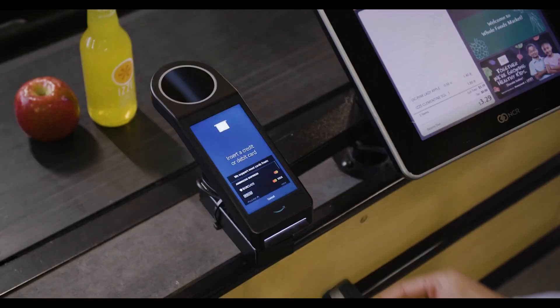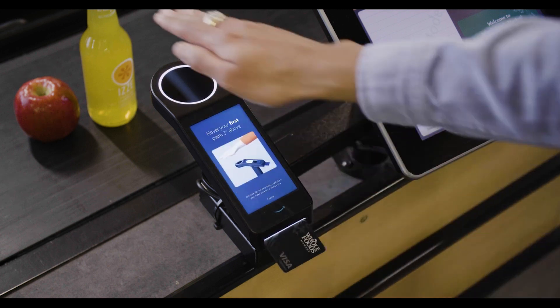Similarly, Amazon's system, Amazon One, which launched all the way back in 2020, allows users to link their palm data to payment methods, enabling contactless payments in Amazon Go stores, Whole Foods stores, and other participating retailers. Amazon hopes to expand this system to all 500-plus Whole Foods stores around the US by the end of 2024.